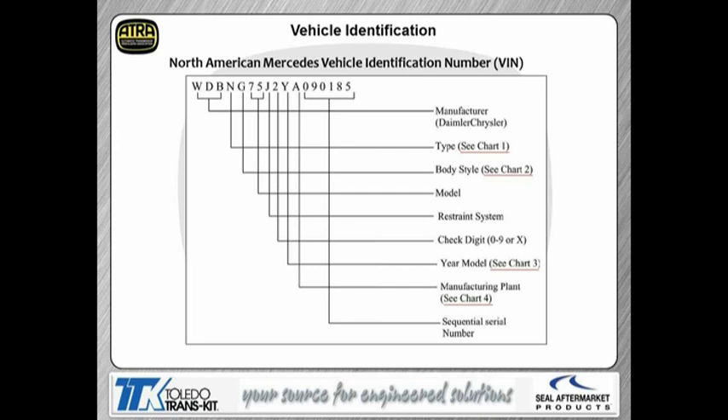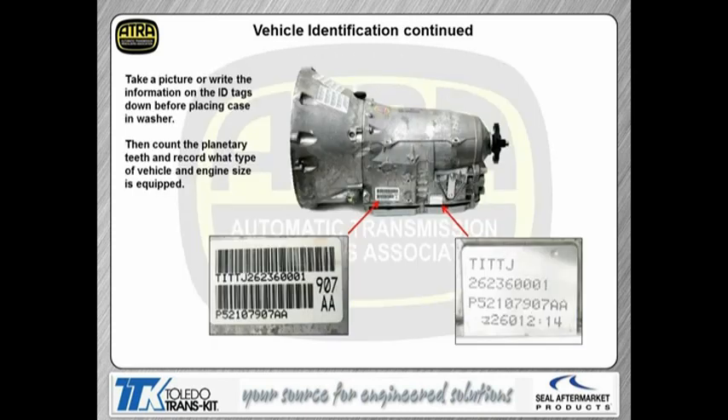Vehicle identification is important. This tag on the side of the transmission — this is a good time to take out your cell phone camera, or some guys like to keep an inexpensive camera on the bench to take pictures of valve body check ball locations and things like that when they've never seen that particular unit before. We want to take this information down because it's important that we have the correct transmission for the vehicle. The planetary tooth count, the pinion gear, the ring gear, and sun gear tooth counts are different on many models. If it doesn't match the vehicle, we could be chasing ratio codes only because the wrong ratio was installed.